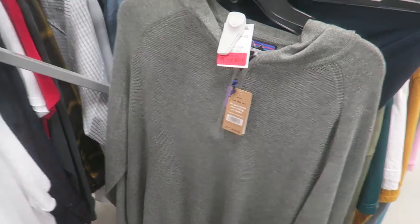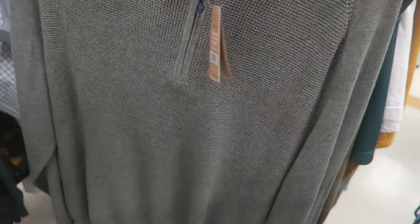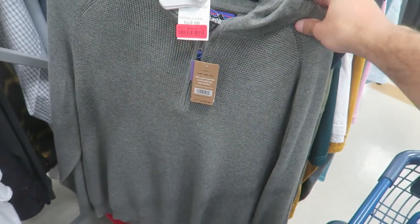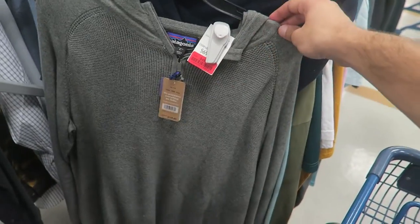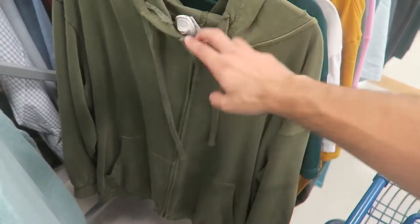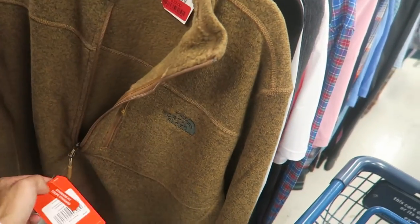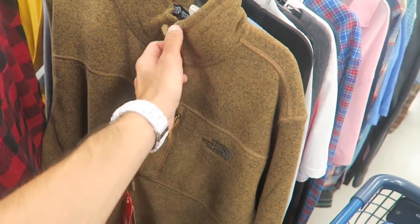I had no idea Patagonia retails were so expensive. This is just like a normal organic cotton zip — retail was $140, they originally wanted $70, now it's $50. Whenever I come across Patagonia I should definitely cop because you guys bought those two I got the other day instantly. Champion olive green zip up, $20 — I love this color. This North Face half-zip is $40, retail was $80.